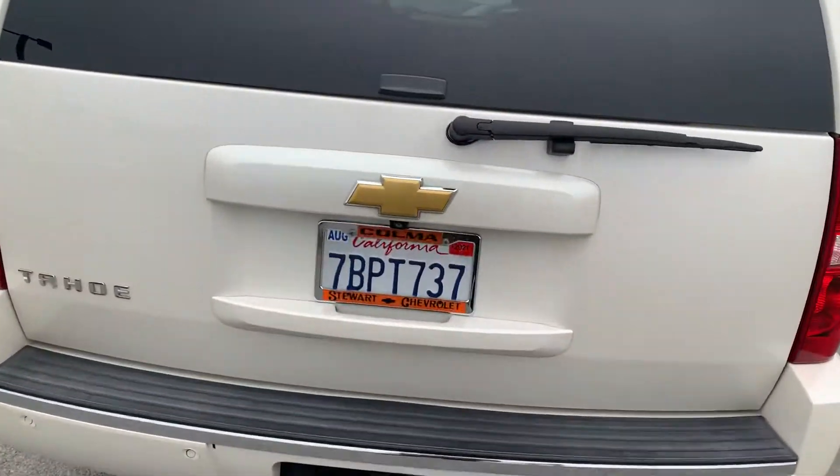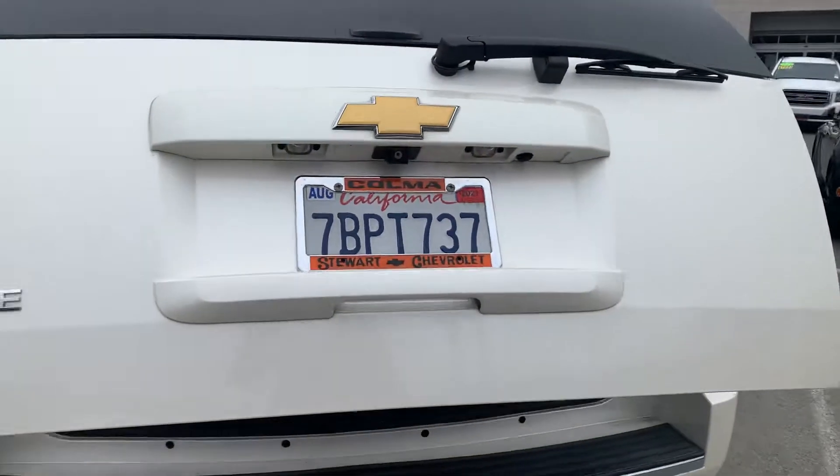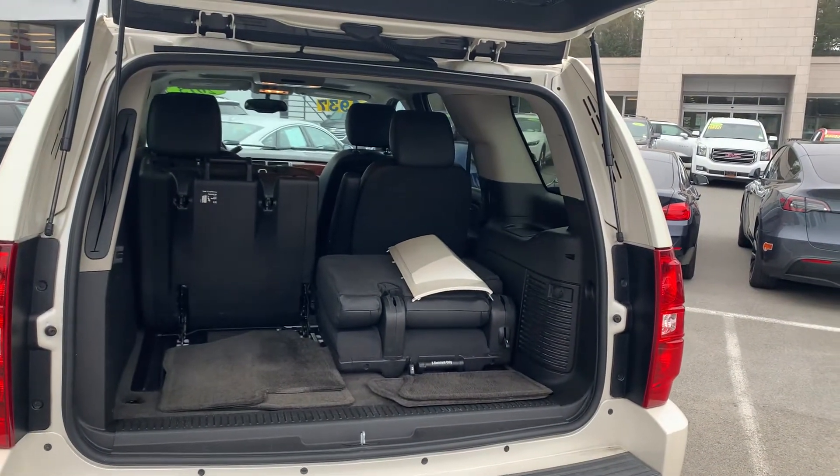Parking sensors and the trailer hitch in the back. Hands-free lift gate. And the third row removal like I mentioned.